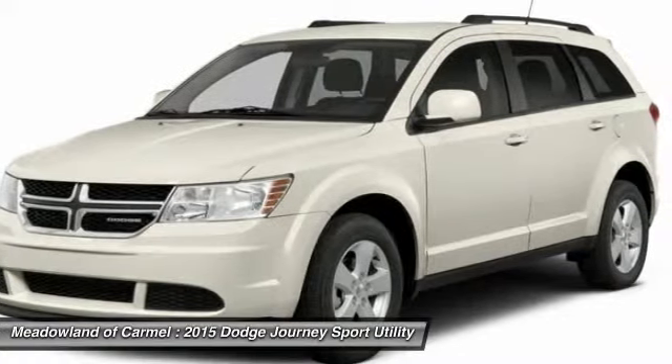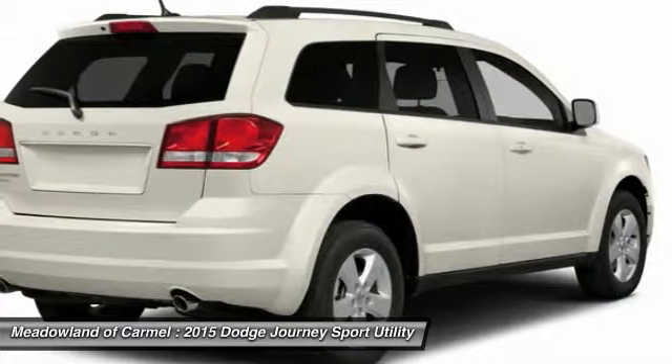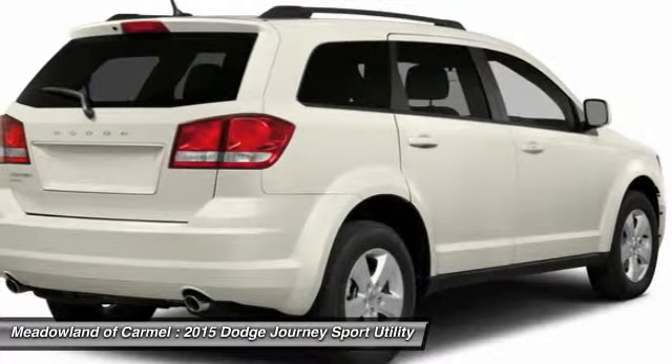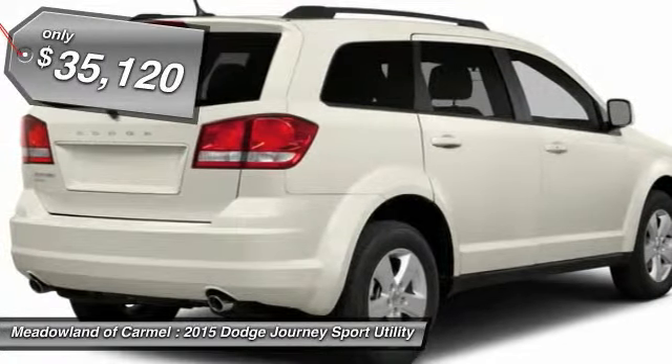The Journey's optional third row seat, along with innovative features like a chilled beverage cooler and in-floor storage bins, make it a good and affordable alternative to a traditional minivan, priced below $40,000.